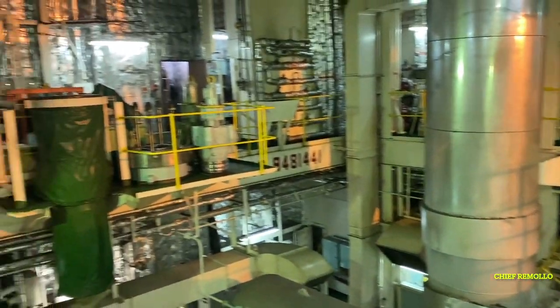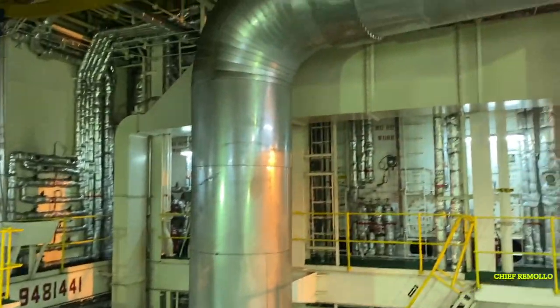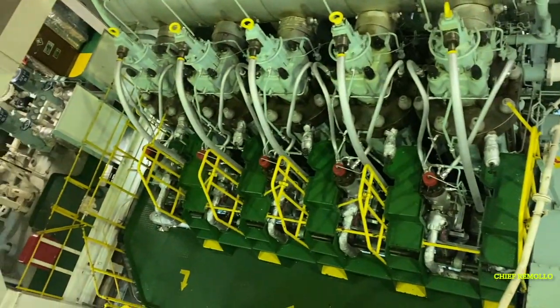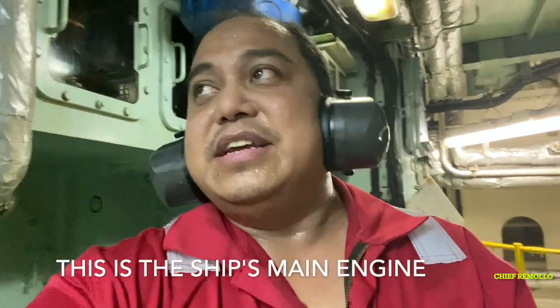We go back to the main engine top view. Here we have spare pistons and cylinder liners, and here is the exhaust manifold going to the turbocharger panel. This is the ship's main engine.